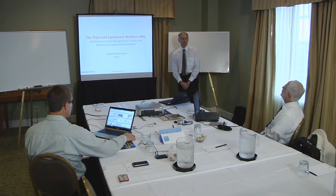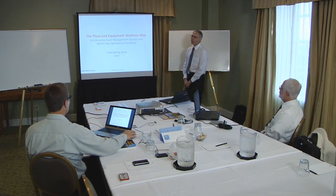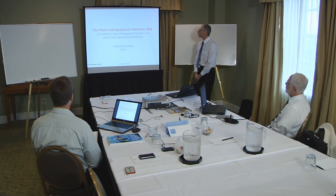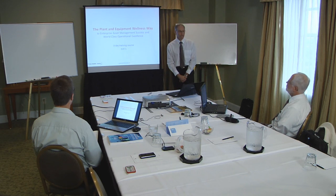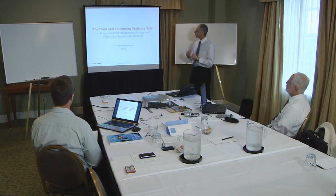Good morning everyone. Thank you for coming along and being with us these next three days. We're going to talk about the Plant and Equipment Wellness Way, a technique to do enterprise asset management in a particular fashion with the aim of delivering success in asset management and operational excellence for every company in the world. The aim is to have one methodology, one way to achieve those outcomes.